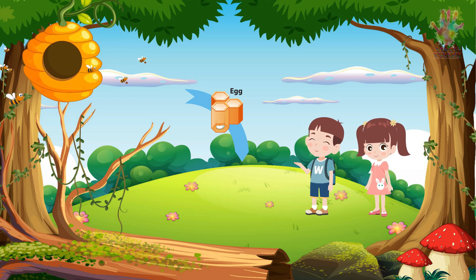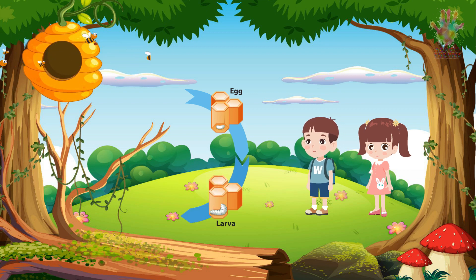Honeybee eggs are tiny, oval-shaped, and white. They're placed in the honeycomb cells, where worker bees take care of them. These eggs hatch into larvae in about three days. Larvae, got it. What happens next?